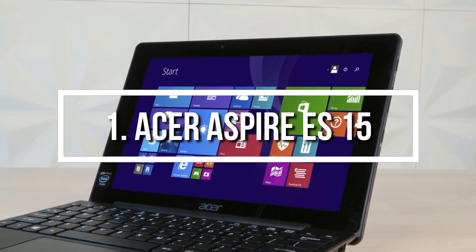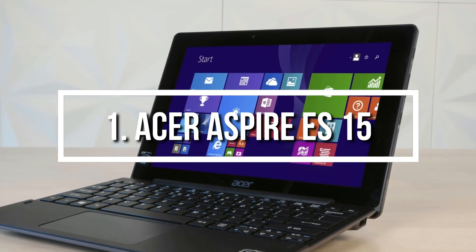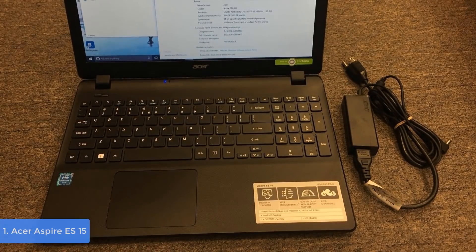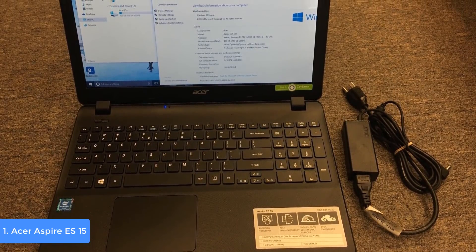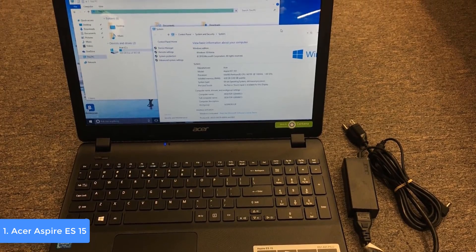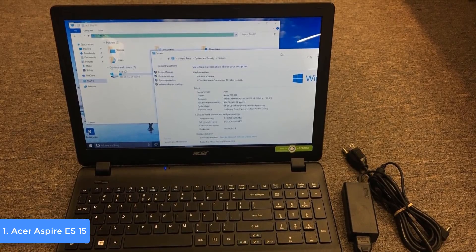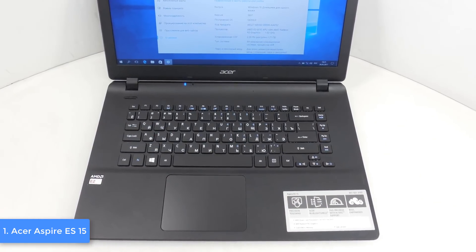At number one, we have the Acer Aspire S15. The Acer Aspire S15 is a top option for every programming enthusiast who wants to find their own way into the world of programming without paying a large amount of money. From a design perspective, the S15 comes in a black body accompanied by concentric circles on the keyboard deck and on the top of the lid, so Acer did a great job in creating a simple yet handsome laptop.